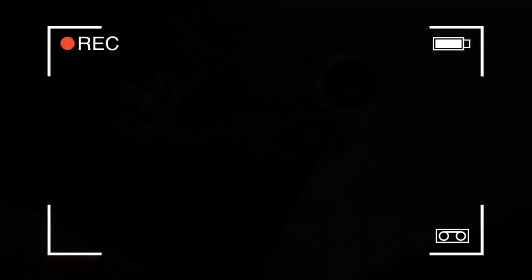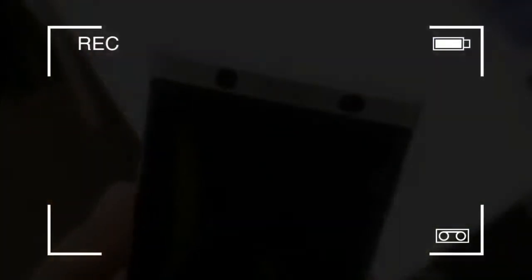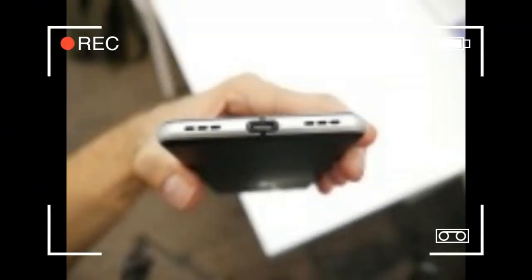BlackBerry Mercury Hands-On. BlackBerry is nothing short of a legend in the mobile realm. The brand easily matches the popularity of other titans, such as Motorola or Nokia, and is still synonymous with quality and enhanced security. The latter has been the staple of the Canadian company's existence, mostly as a trusted enterprise communication solutions provider over the last few years.